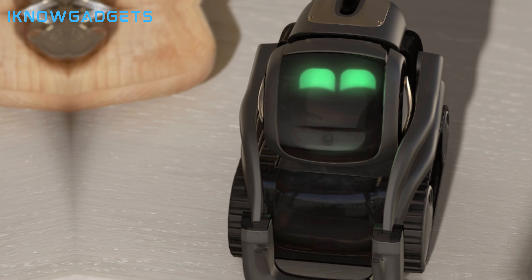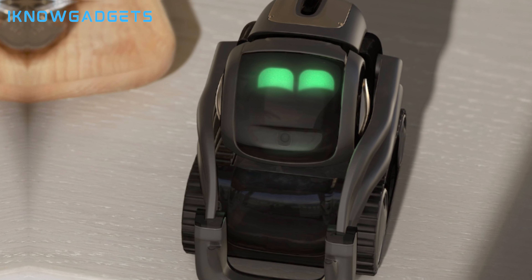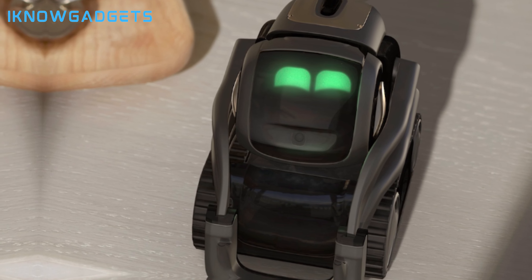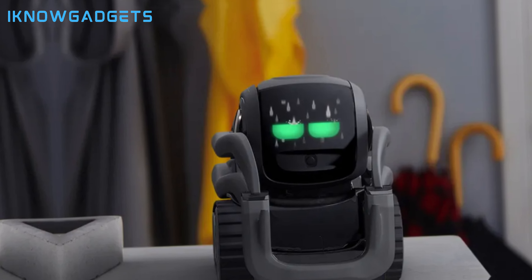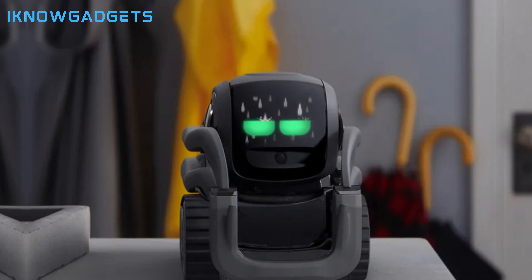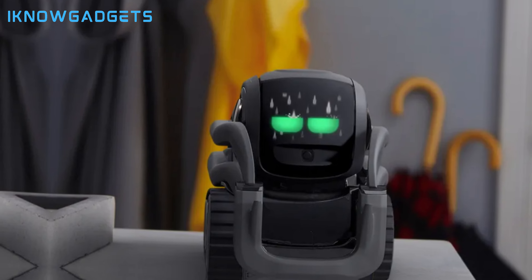Customers have given Vector positive feedback with an average rating of 4.1 out of 5 stars. Vector is the ideal companion for tech enthusiasts and those who appreciate an interactive and curious robot. Its blend of technology and personality sets it apart. Bring the Vector robot into your home to experience the future of AI companions. You can find purchase links in the video description.